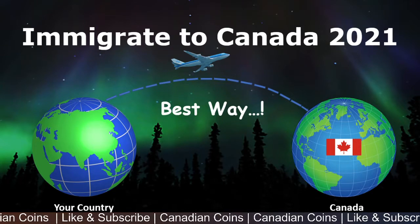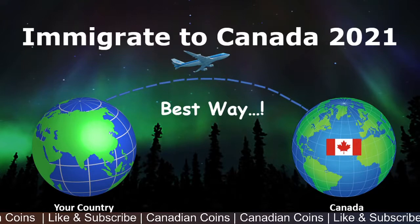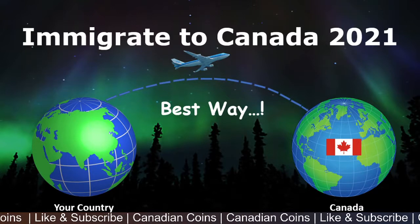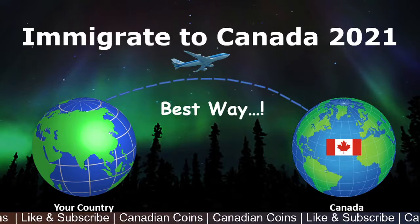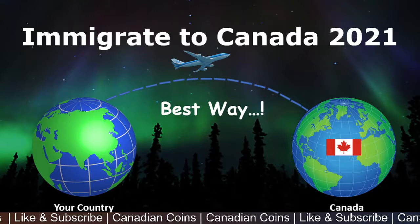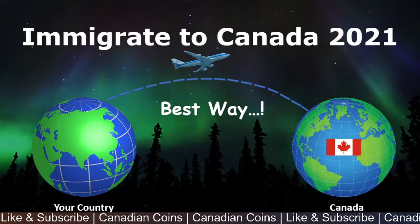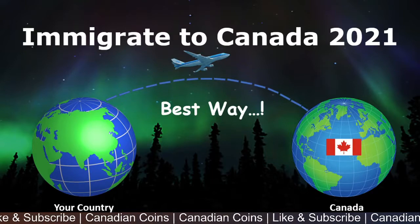Hi, welcome to Canadian Coins. In this video, I would like to share my views on the best ways to immigrate to Canada in 2021. As we all know, the pandemic has hit worldwide and it's the same with the immigration process in Canada as well. So let's discuss what are the best ways we have if you like to migrate to Canada in 2021.